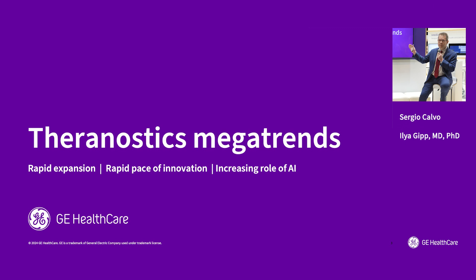Many fields are evolving, but Theranostics is evolving really fast — rapid expansion. The second trend is a rapid pace of innovation, also a common theme in healthcare, but in our particular field, extremely fast. And the third is the increasing role of AI, which is also a common theme across healthcare, but for us particularly fast and important.